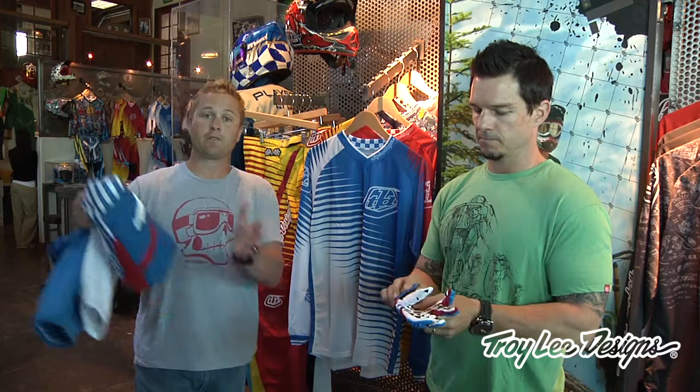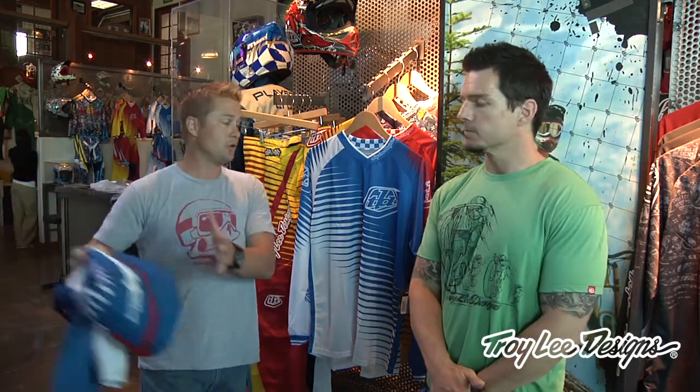The great thing about Grand Prix gear is that for the price you'd pay for just a pant in a high-end line from another brand, you can get the pant, jersey, and gloves here in the Grand Prix gear. It's a great bargain and great quality. Check them out at TroyLeeDesigns.com or your local dealer.